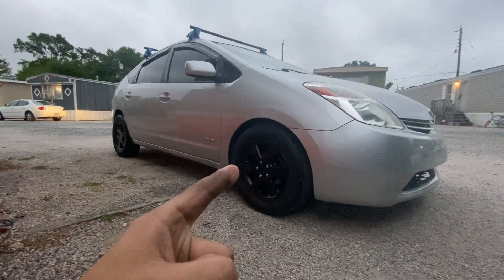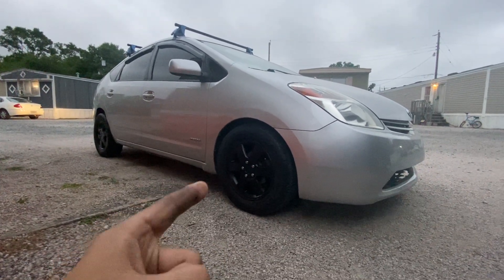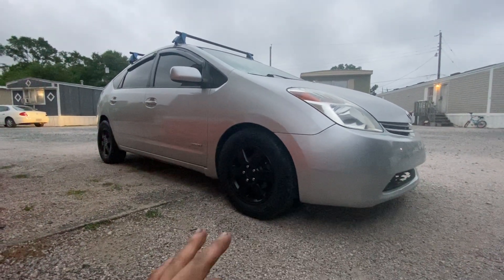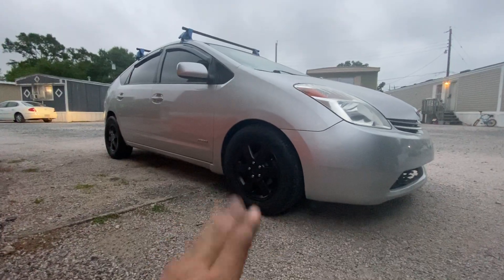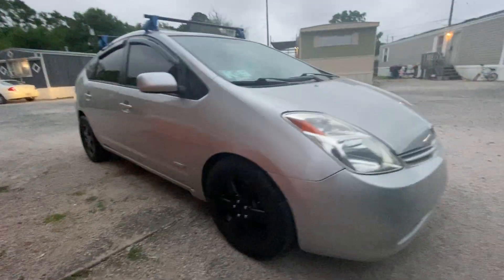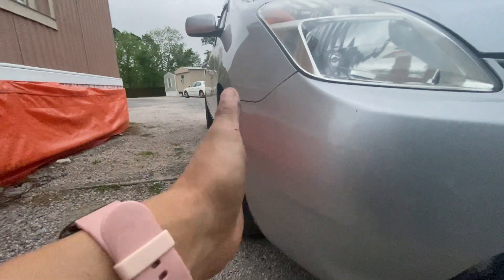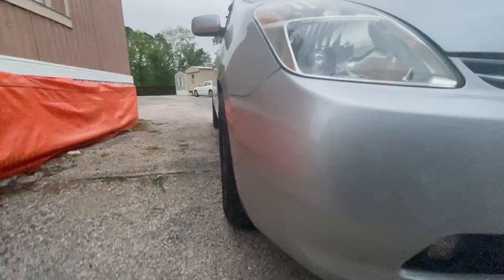As you guys can see, the spacers are actually still behind these new wheels. It actually makes the car look a lot better — a lot nicer, a lot cleaner. I don't know if you guys can tell, but when I had those 17-inch wheels on there, the wheels would stick out a lot. But not anymore. Check this out.